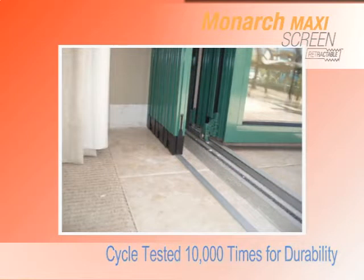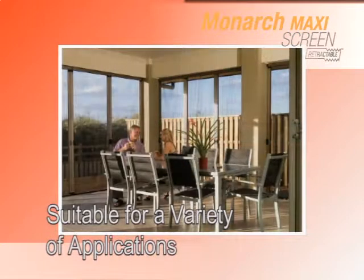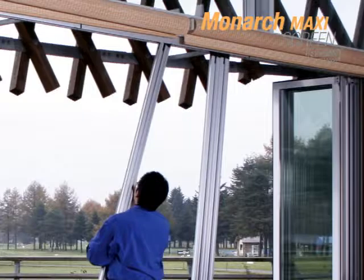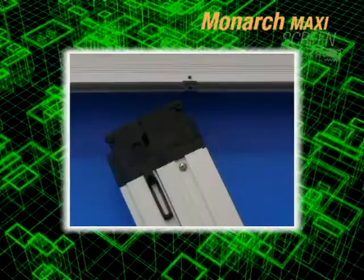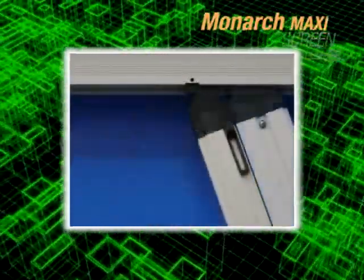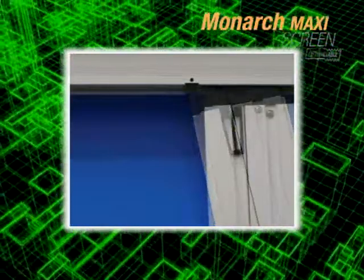This screen conveniently installs on the inside perimeter of the opening or door frame, making it suitable for a variety of applications. Installation is made easy: after installing the top and bottom rail, followed by the mounting bracket, simply insert each pre-sized panel into the top rail as required.